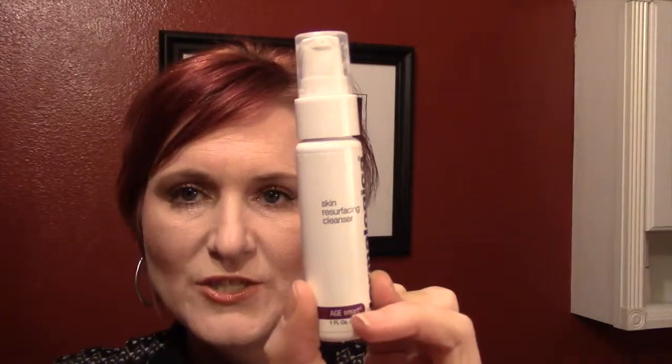My next cleanser was the Dermalogica Skin Resurfacing Cleanser. I did like this — it would make you have a little bit of a tingle on your face, so you'd need to be prepared for that. It seemed to be a pretty good cleanser, but it did have a not very pleasant, chemical-y odor. I doubt that I would purchase it again.